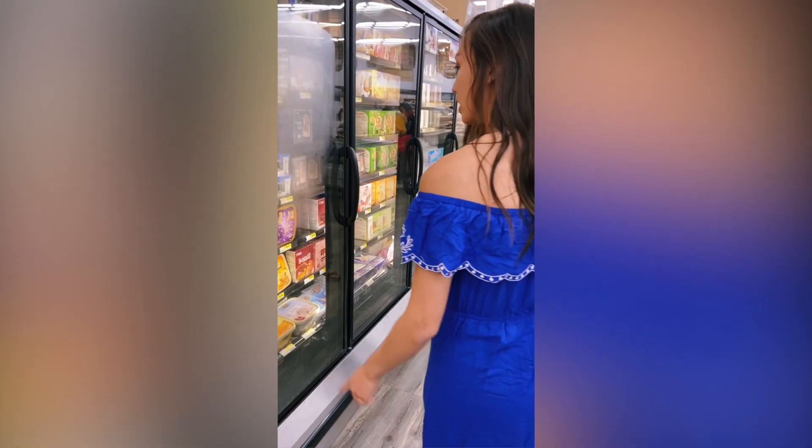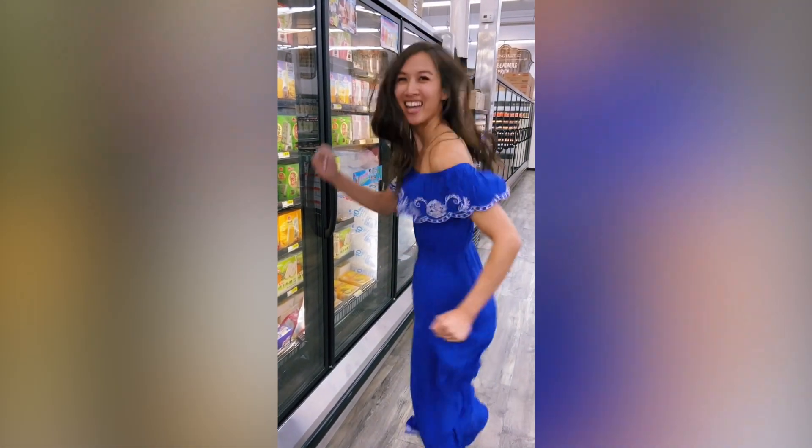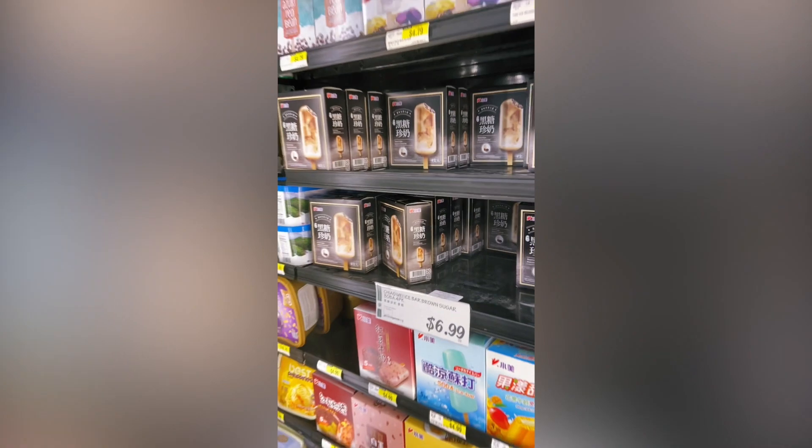I want the mochi! Too bad I can't bring them to California.